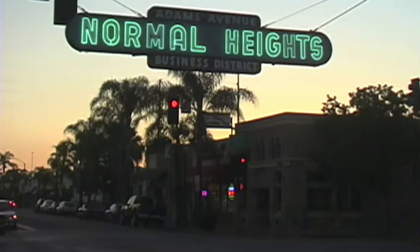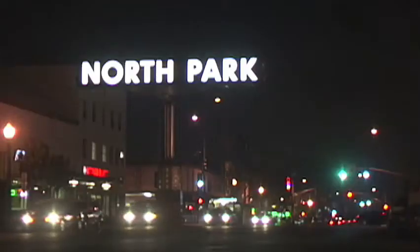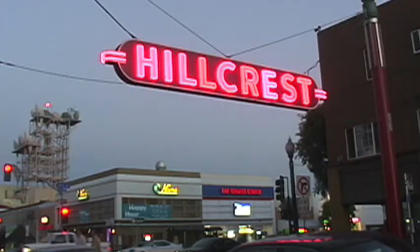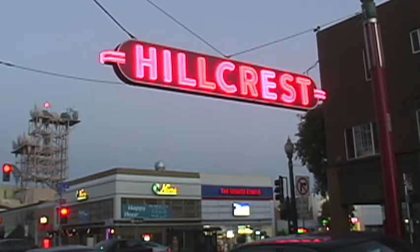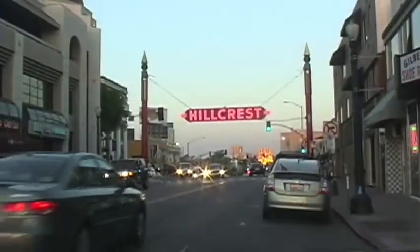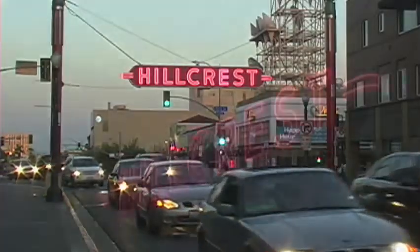San Diego has an especially rich tradition with its neighborhood signs, and these also have fallen out of favor before. Many were taken down, lost, or neglected. The San Diego neighborhood of Hillcrest stood as a cultural leader by recognizing the value of its colorful landmark. It waged a vigorous campaign to rebuild their previously neglected sign, and every year the community celebrates this sign with a special event called City Fest.